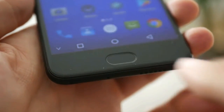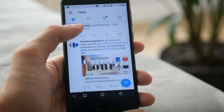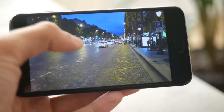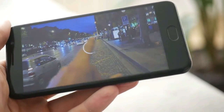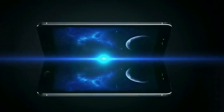Sharp Company has developed the display for the Leagoo T5. It has a 5.5-inch diagonal, full HD resolution, and an IPS matrix. The display is also covered with protective Gorilla Glass 4. Under the display is a home button, which also functions as a fingerprint scanner.